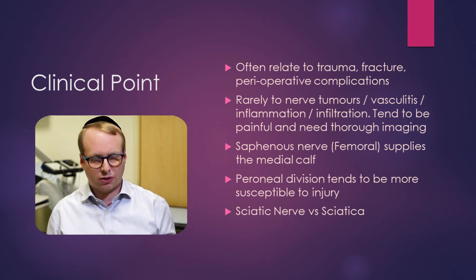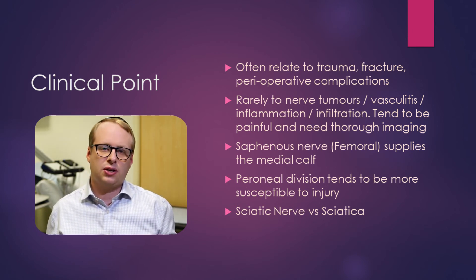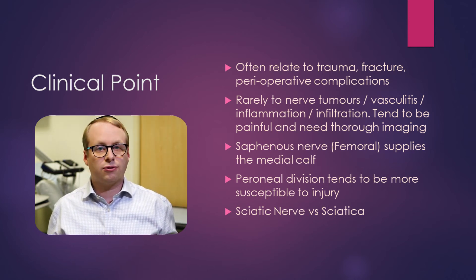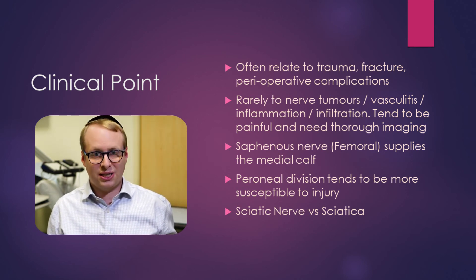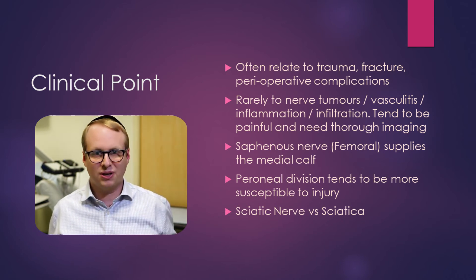A lot of people get confused between sciatica and sciatic nerve lesions. Sciatica is pain radiating down the course of the sciatic nerve, usually from lumbar radiculopathies. Sciatic nerve lesions are literally lesions of the sciatic nerve — very different, with totally different management and investigation.